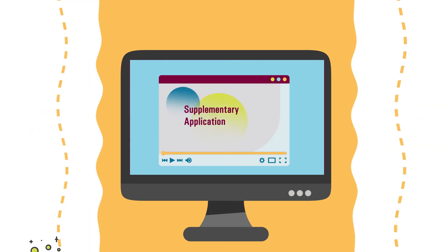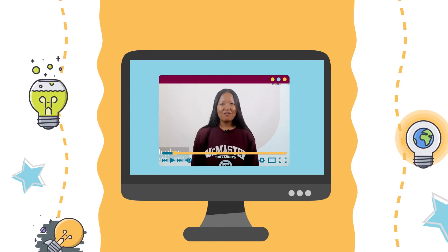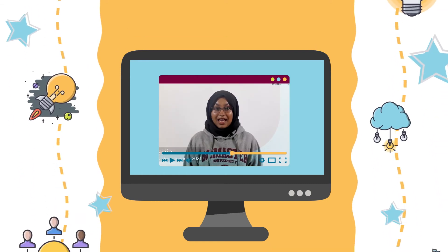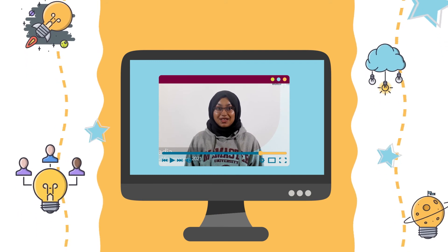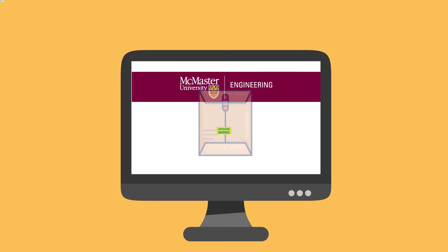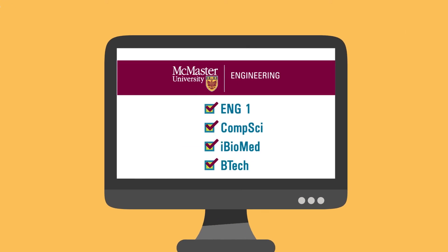The supplementary application is an opportunity for us to meet you virtually and learn more about you. With a combination of video and short answer questions, we will be asking you questions related to communication, problem solving, and more. Only one supplementary application is required if you are applying to more than one of our Faculty of Engineering programs.